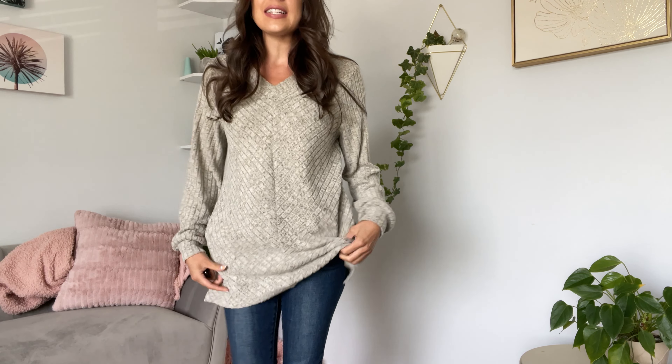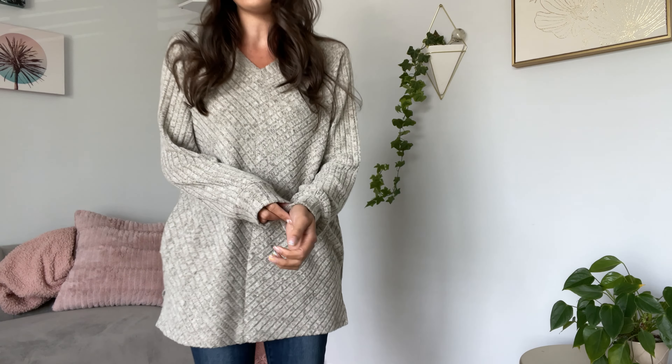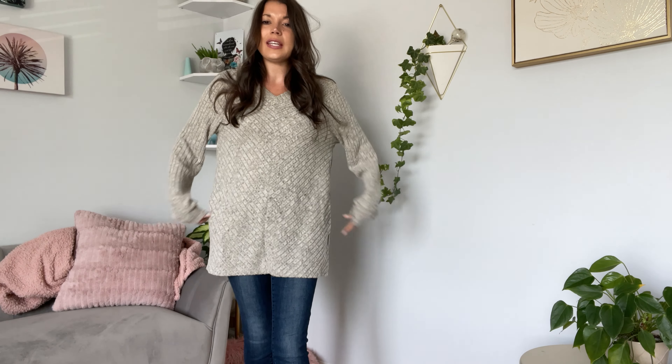You could use this to layer because it is lightweight. It is ribbed, it is heathered, and it is like a brushed fabric, so it's super soft. I love that the sleeves are longer so you can cozy up, and it does have pockets — it's like a really cozy little lightweight sweatshirt.